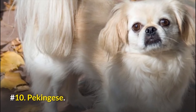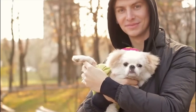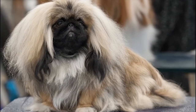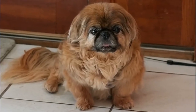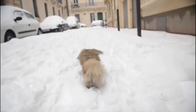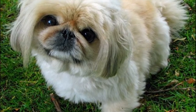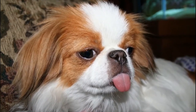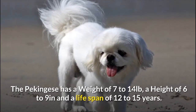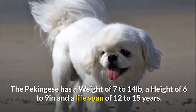Number 10: Pekingese. Pekingese are particularly protective, loving, and great with kids. They make an amazing lapdog. Though their hair requires brushing once or twice a month, they don't shed often. They usually enjoy a great walk. The little downside about Pekingese is that they may take longer to house train than other dogs, but in the end they are easy to care for and great to play with. The Pekingese has a weight of 7 to 14 pounds, a height of 6 to 9 inches, and a lifespan of 12 to 15 years.